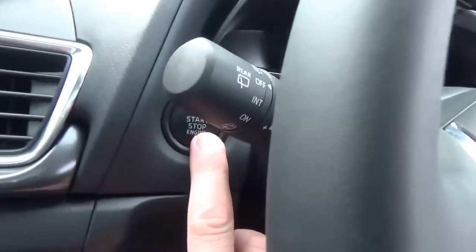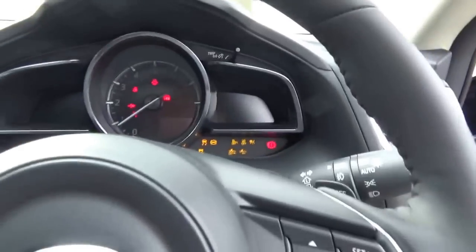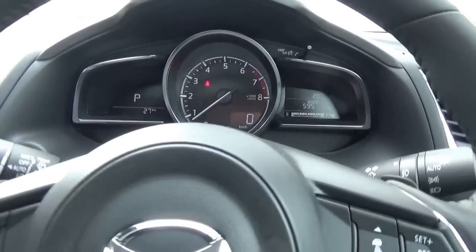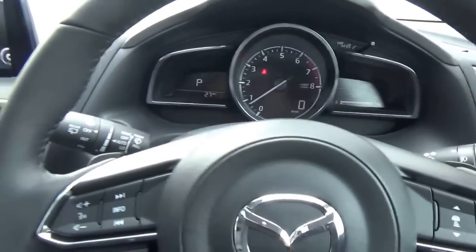Push button start with proximity key. Now let's go through some of the features briefly — no doubt I'll miss some, this vehicle has so many features, too many to list throughout this short video.